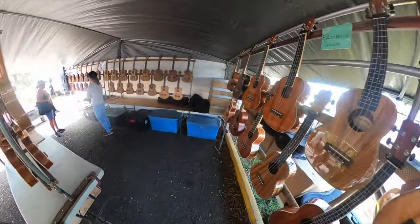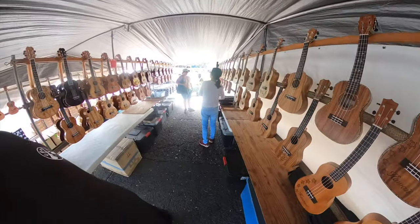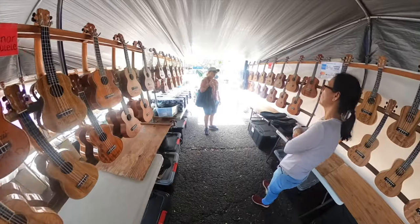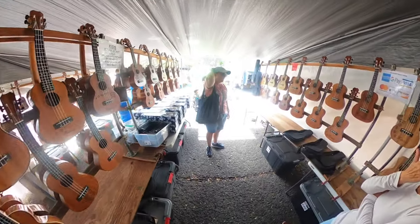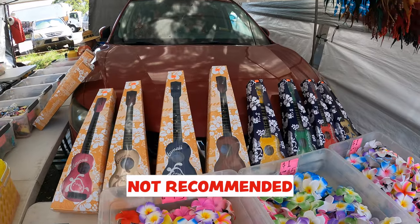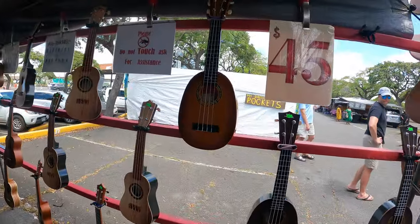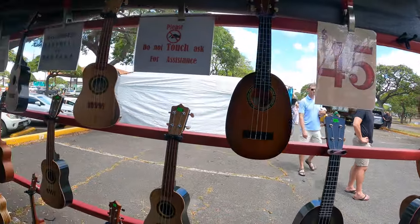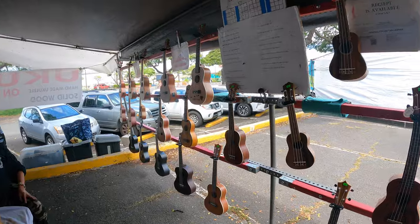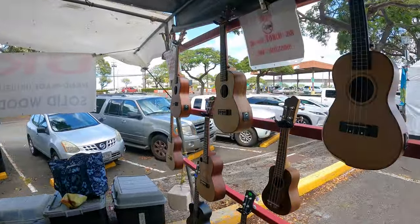Each tent I went to, the people there selling the ukulele were very helpful in helping you choose the right ukulele. You'll find some non-recommended ukulele toys. Just a tip: when you're trying out these ukuleles at various tents, some allow you to try them and some do not. Make sure you ask for assistance when you're moving the ukuleles off of the racks.